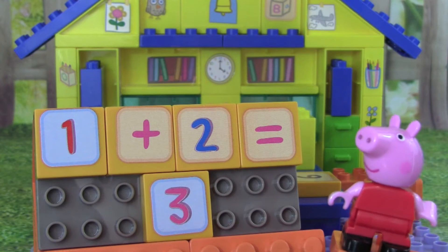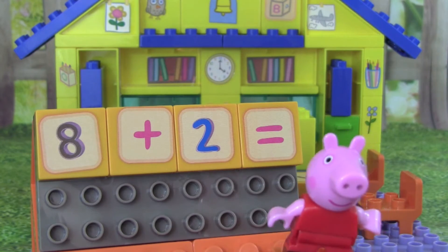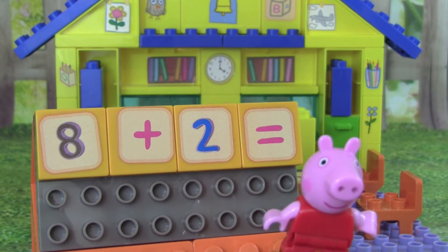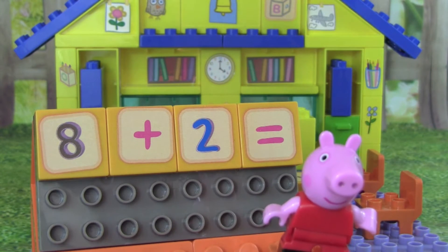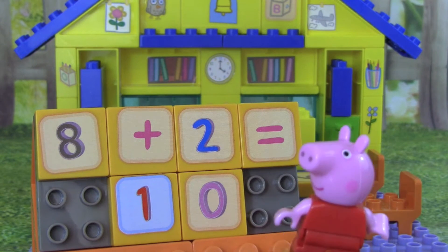Great job! Do you know what 8 plus 2 equals? 8 plus 2 equals 10.